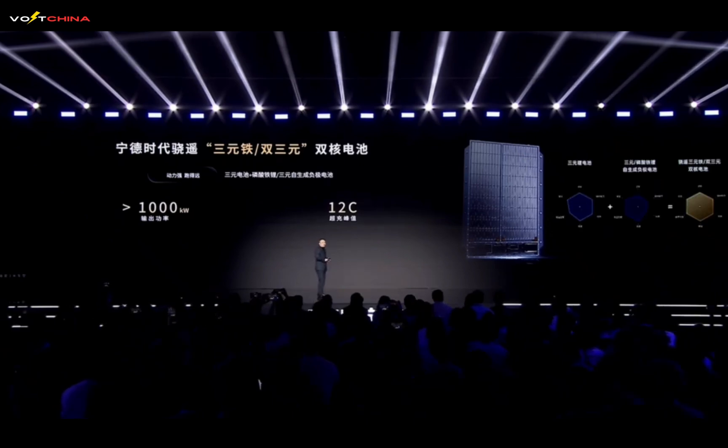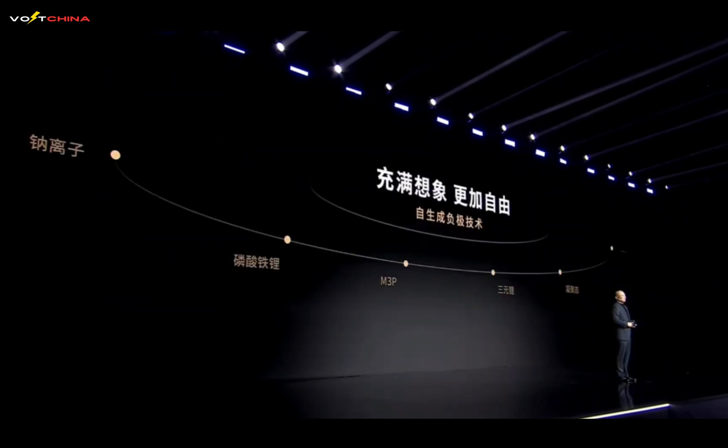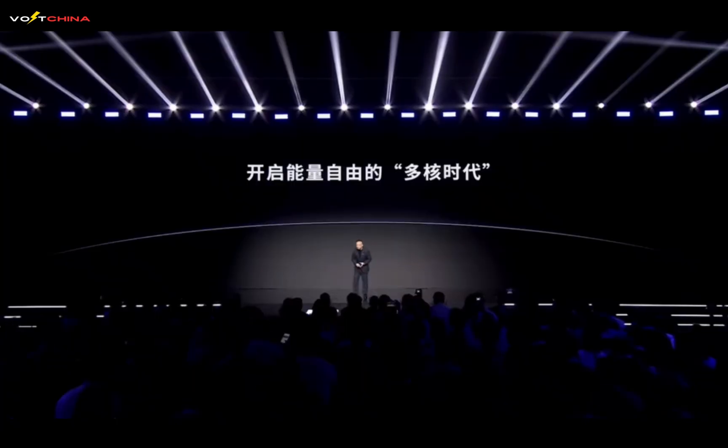The third is the Xiaoyao Dual-NCM Dual-Core Battery, combining NCM battery with NCM self-generating anode technology. If installed in a sedan with a 3-meter wheelbase, capacity can exceed 180 kilowatt-hours, easily exceeding 1,500 kilometers of pure electric range.